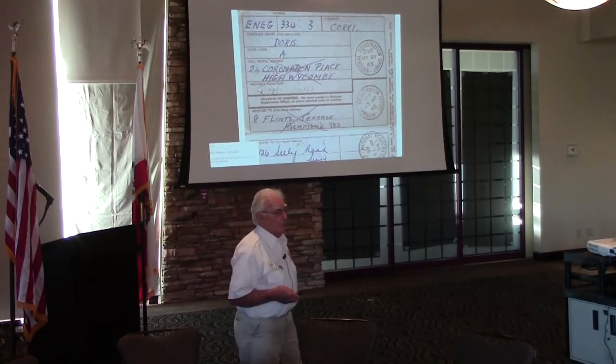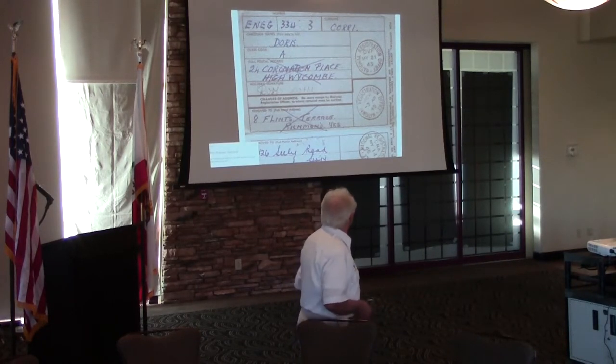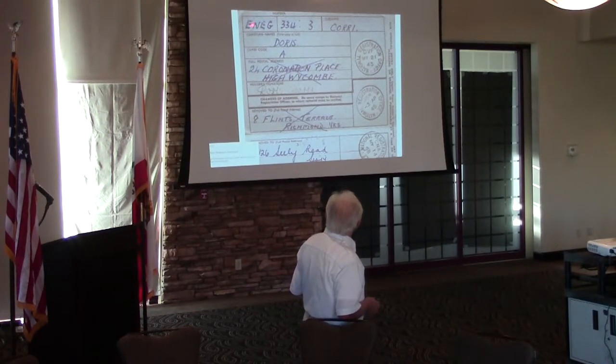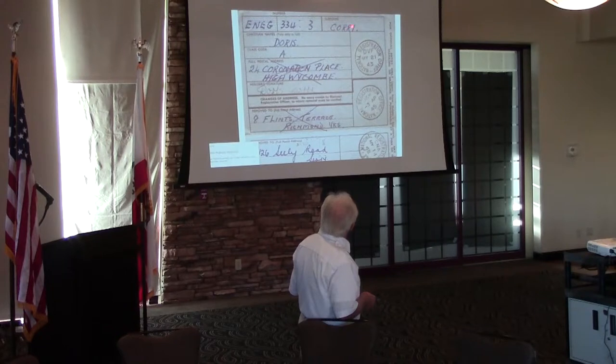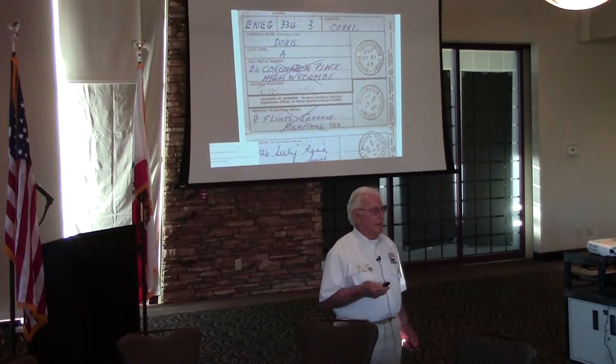Identity cards — believe it or not, it's not something you have to have in the UK even today. But when war broke out, they gave everybody an identity card, printed on a blue background with a watermark to make sure it was genuine. The local district councils came round with their register, going to each house, and gave you a registration number. When the war finished, they dropped the identity cards and they've never been reissued.